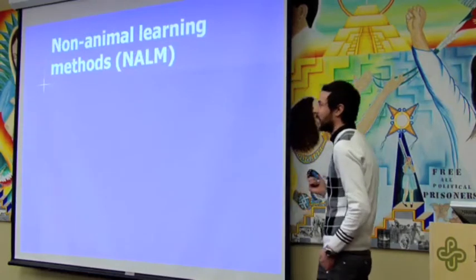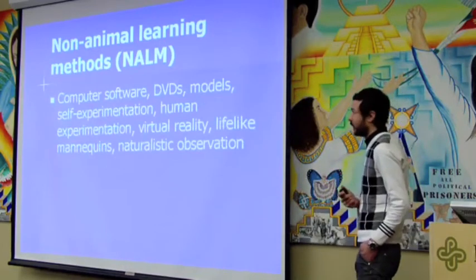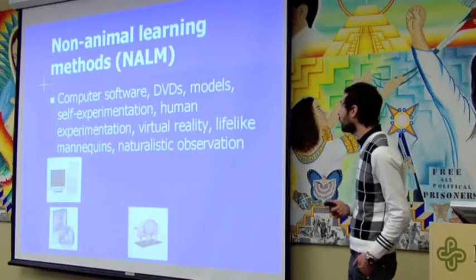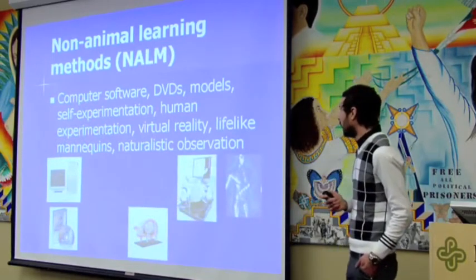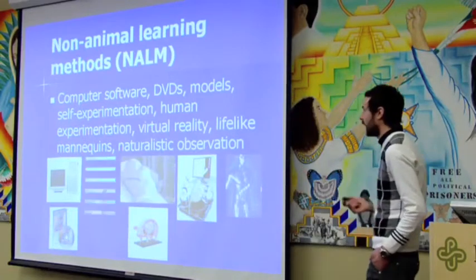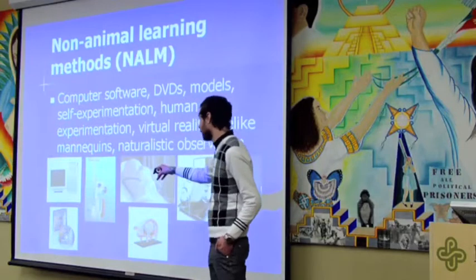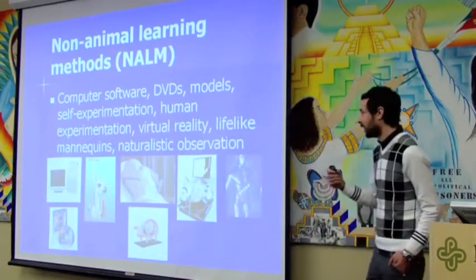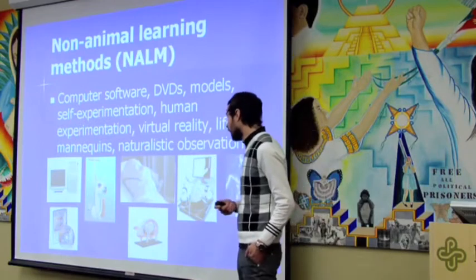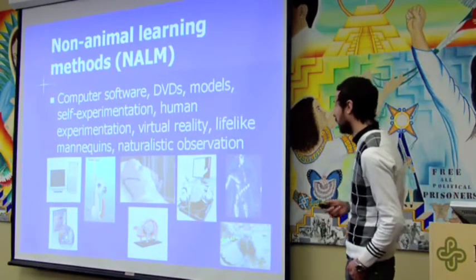What are we talking about when we talk about non-animal learning methods? We can use computer software, DVDs, plastic models, self-experimentation, human experimentation, virtual reality, life-like mannequins. Just to show how specialized some of these are — that's an alpaca venipuncture model, so if you're studying farmed animals, instead of harming animals to learn how to draw blood, they have models even for something as obscure as an alpaca. Naturalistic observation is another option — not exactly non-animal, but it's not harmful.